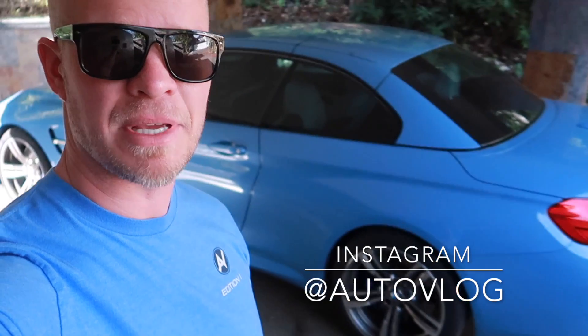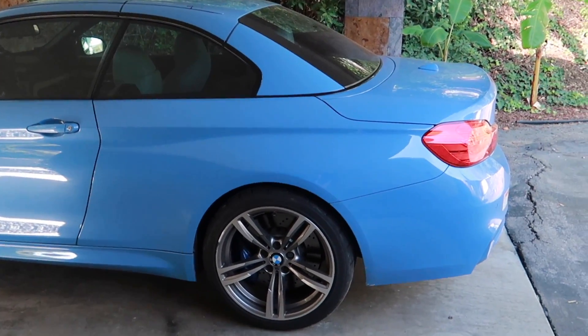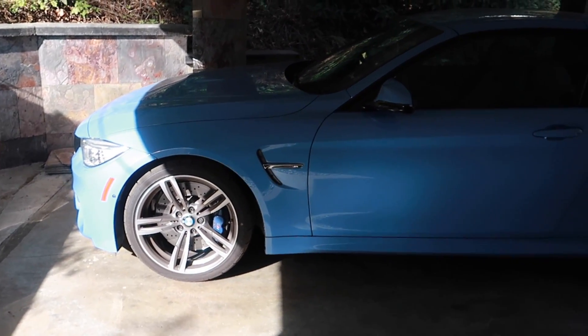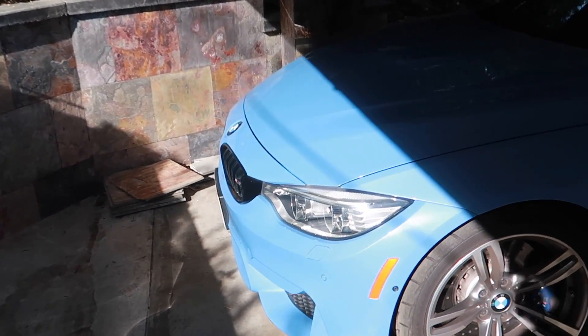2015 BMW M4. I've gotten about four hundred and thirty-two thousand questions since I bought my Mercedes about why I didn't buy an M3 or M4. Many people have been under the impression that I don't like BMW, but that's not the case. In my car's class, it's the only one with the V8 and I love sound. I don't have much experience with the F82 M4 or M3 so I thought I'd pick one up for the remaining days here in California.